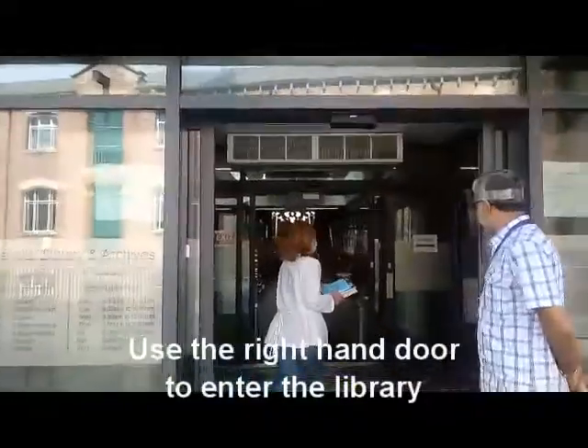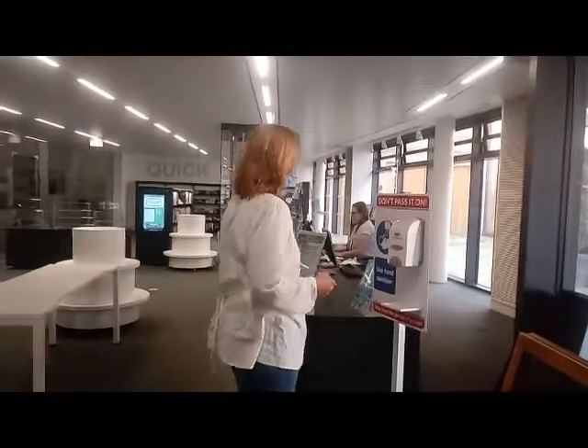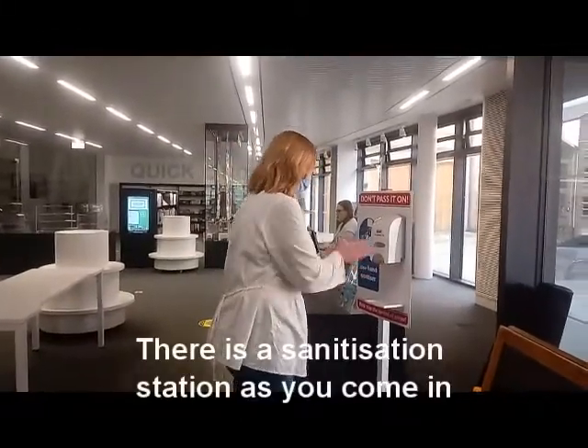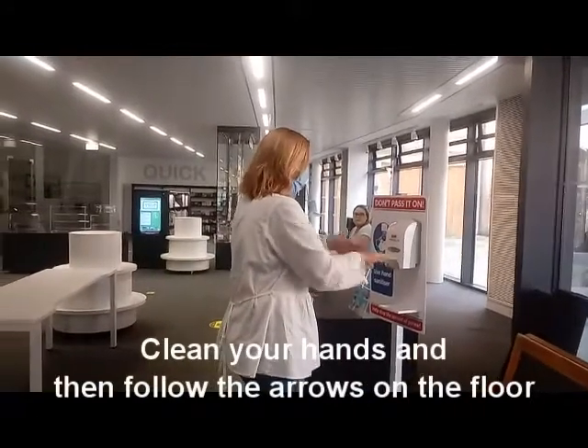Use the right hand door to enter the library. There's a sanitisation station as you come in, so clean your hands and then follow the arrows on the floor.